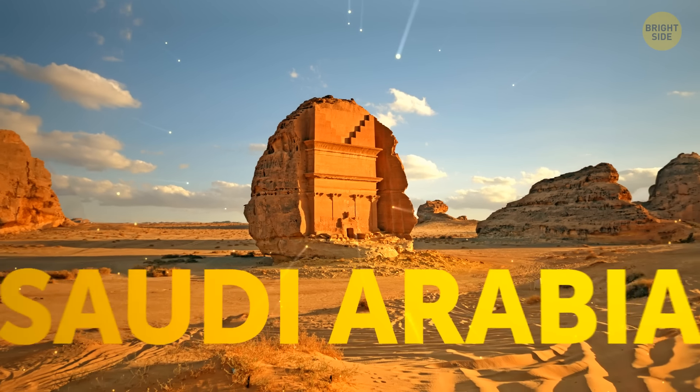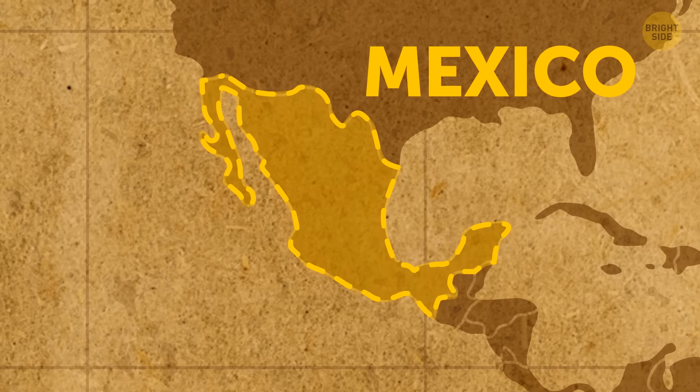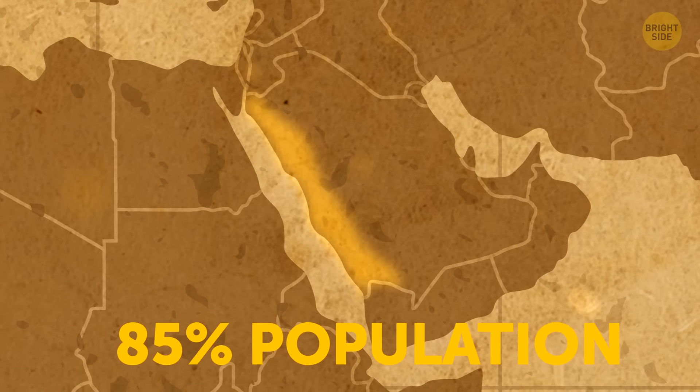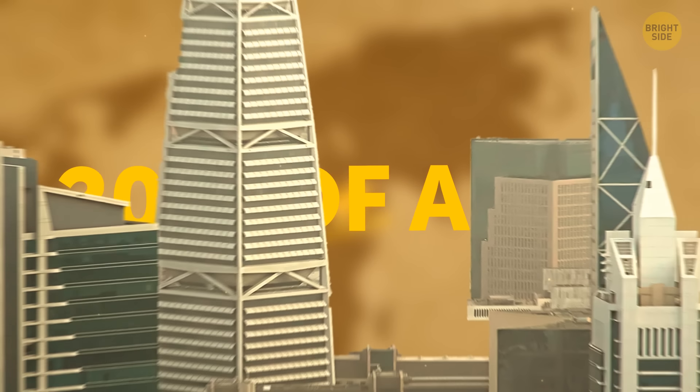How much do you know about Saudi Arabia? Here's a fun fact: Saudi Arabia is actually bigger than Mexico, yet 85% of the whole population lives in just two regions, which make up about 20% of the total area.